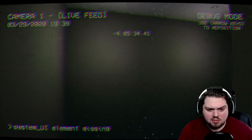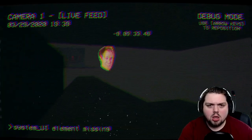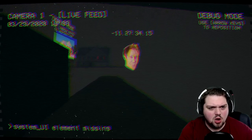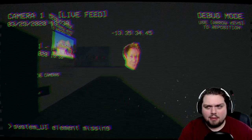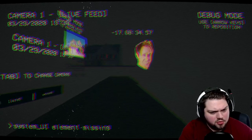System UI element missing. I don't care, just get me away. What the freaking heck is going on? This is so weird. We're in the system. We are the Matrix.